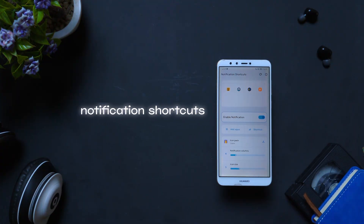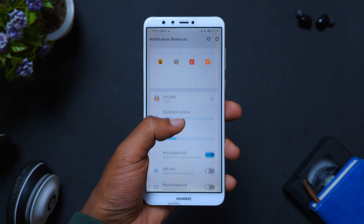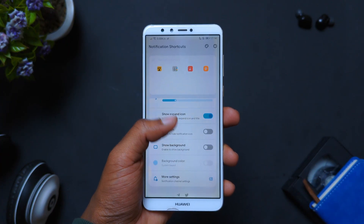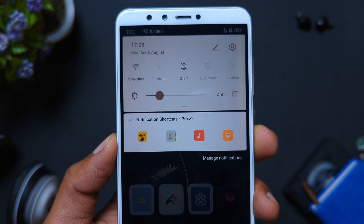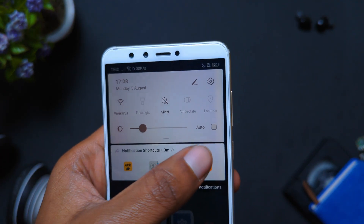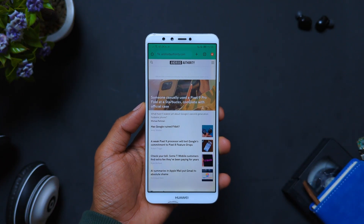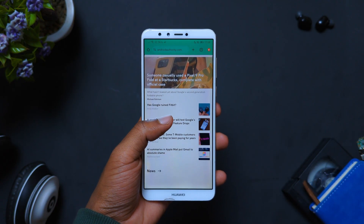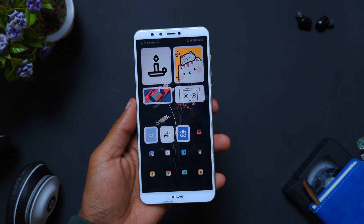Next on the list is an app called Notification Shortcuts — the ultimate solution for people who have a hard time finding commonly used stuff on their phone. With the app, you can pin apps, files, contacts, links, and more to your notification tray, and access them anywhere and anytime directly from your notification shade, which is super handy.